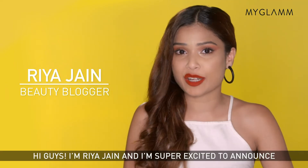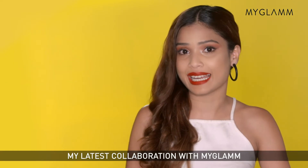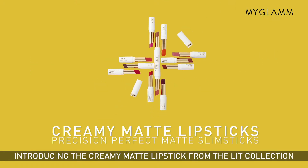Hi guys, I'm Ria Jain and I'm super excited to announce my latest collaboration with MyGlam. Introducing Creamy Matte Lipstick from the Lit Collection.